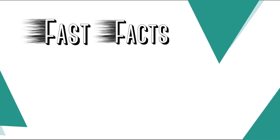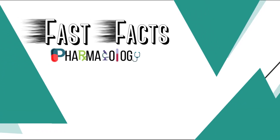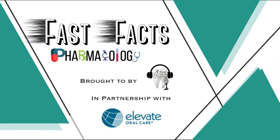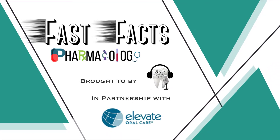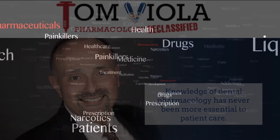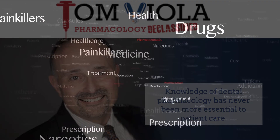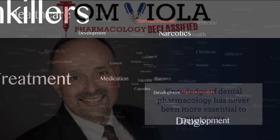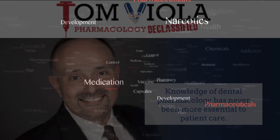Welcome back, everyone. You are enjoying another episode of Fast Facts Pharmacology Edition, brought to you by a Tailed-Toe Hygienist in partnership with Elevate Oral Care. Please welcome your host, Tom Viola. Hi, I'm Tom Viola, a certified pharmacist, dental educator, and author. Stick with me, and I promise to make the next few minutes the best pharmacology learning experience you've ever had.